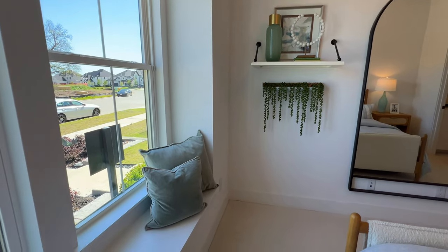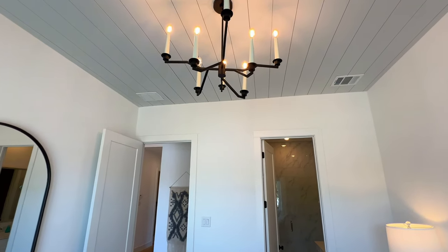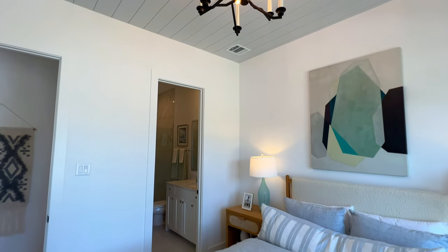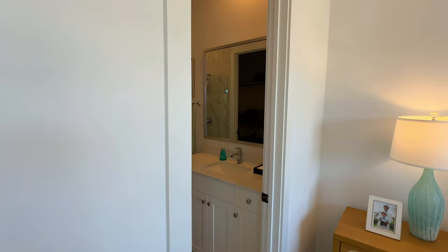Right here we are going to have the window bench. You are going to have the shiplap ceiling, which is very unique — I love that touch. Of course, this is a model house dressed to the nines, so that's one thing to certainly keep in mind. You may or may not want that, but if that's the case you can certainly reach out so we can find out your options.